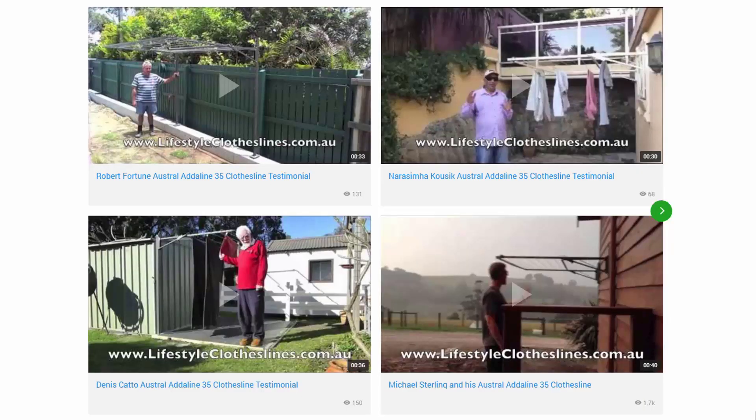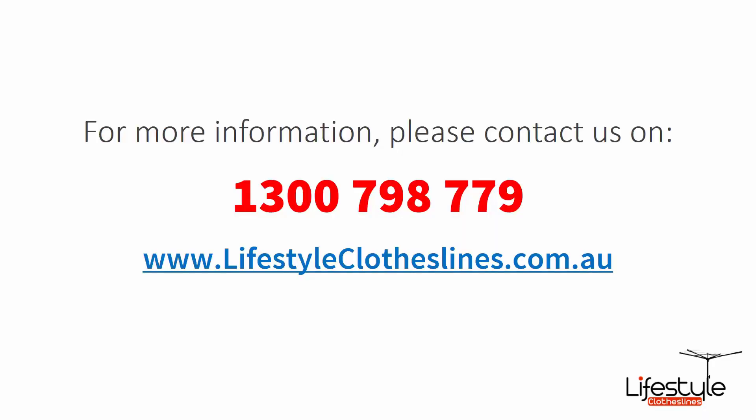You can also find a big selection of customer videos on Lifestyle Clotheslines — great for seeing what other people are saying about products and whether they're going to be a fit for your home. If you need any further information or have questions relating to clothesline products or installation in your area, feel free to contact us on 1300 798 779 or visit lifestyleclotheslines.com.au.